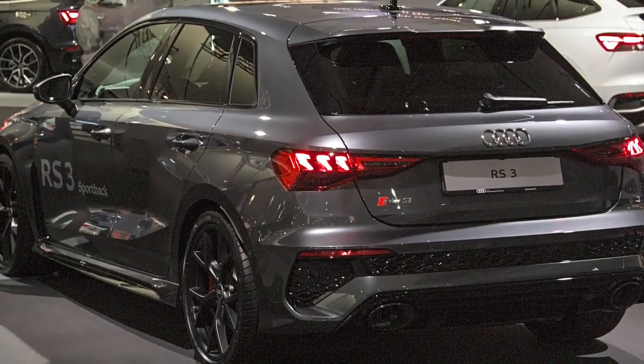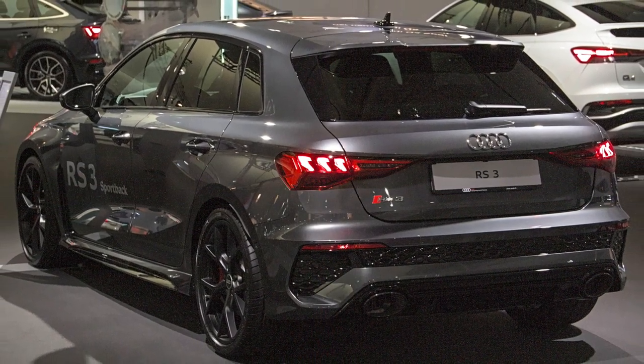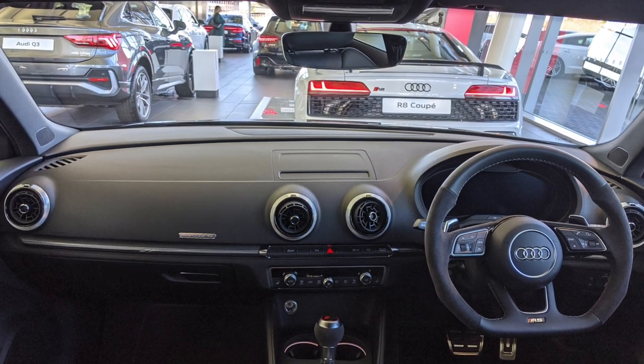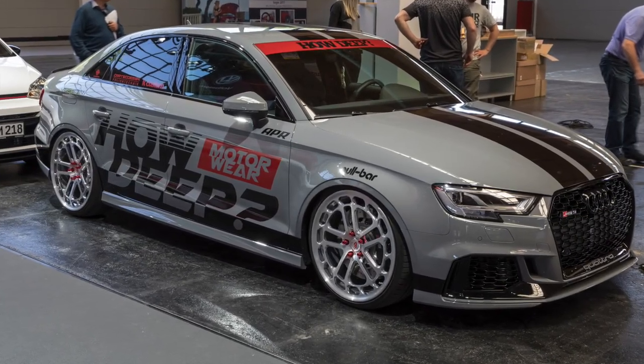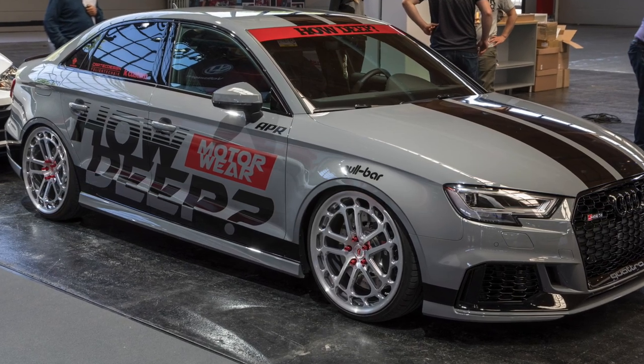The RS3 features Audi's signature Quattro all-wheel drive system, ensuring optimal grip and handling. With a 0-60 mph time of around 3.9 seconds, the RS3 offers exceptional speed and agility. Its sporty exterior design incorporates RS-specific elements, including a distinctive honeycomb grille and larger air intakes.